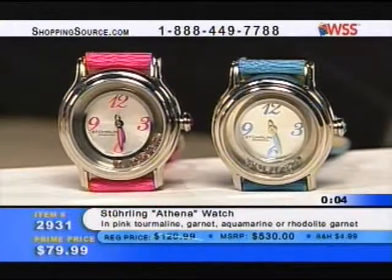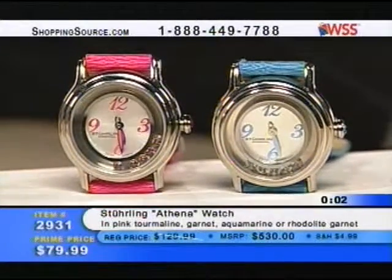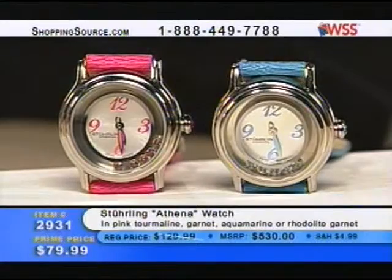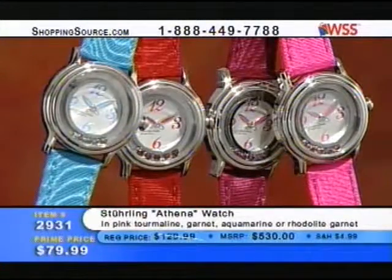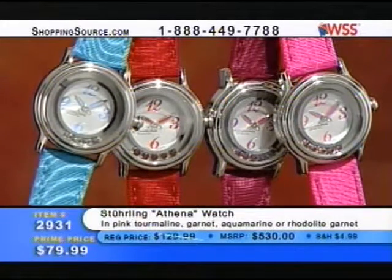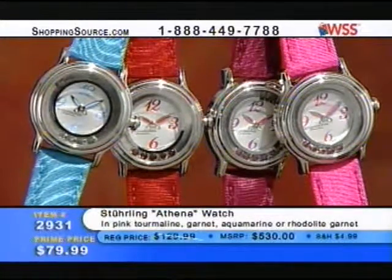The Sterling Athena watch is yours — item 2931. Grab the phone. Get in on this one because not only is it beautiful, but when you have those color choices, it's just so nice to be able to really color coordinate to the outfits you're wearing. That aquamarine — grab it.